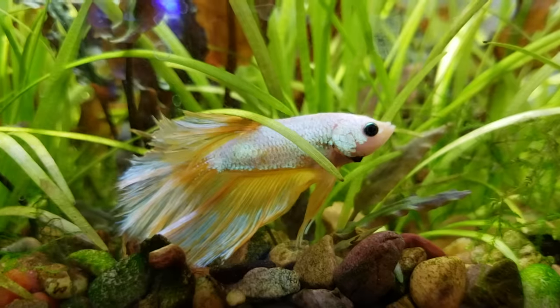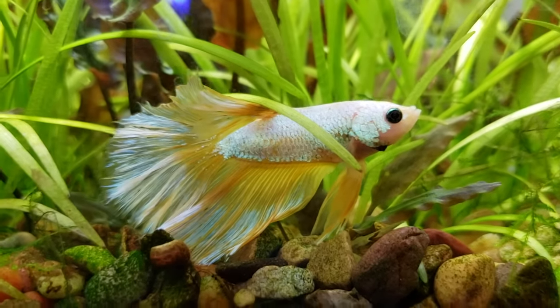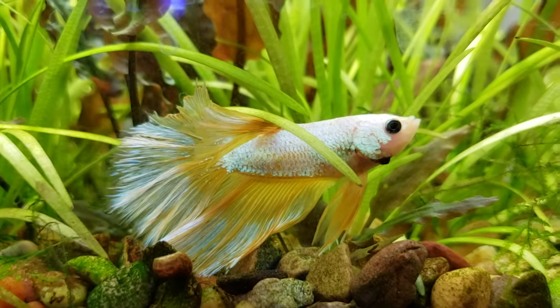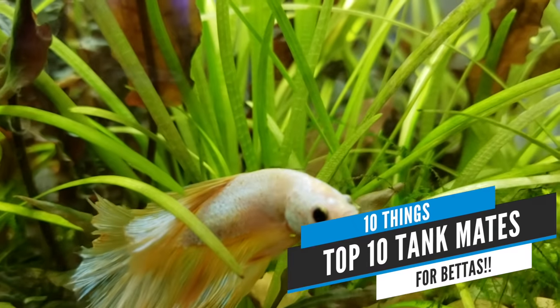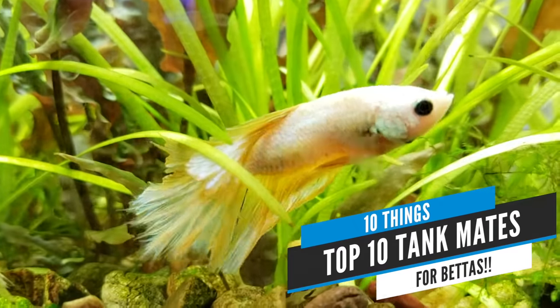I remember when I got my first betta like 20 years ago, the people at the pet store were like, hey, these are Siamese fighting fish. They'll kill anything you put in the tank with them. I was always scared to put anything in the tank with bettas, so they would always stay in there by themselves. And it was a little boring. The truth is you can put other fish with bettas, but not just any old fish will work. So we've put a list together of our favorite tank mates for bettas to help you decide for yourself what to get.